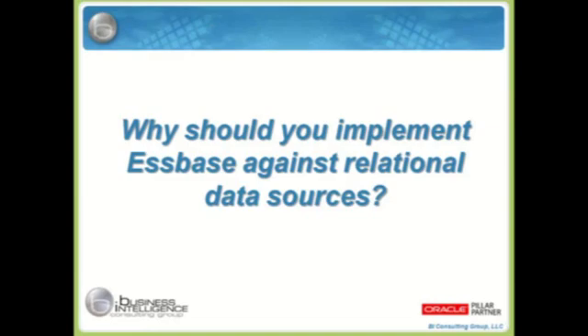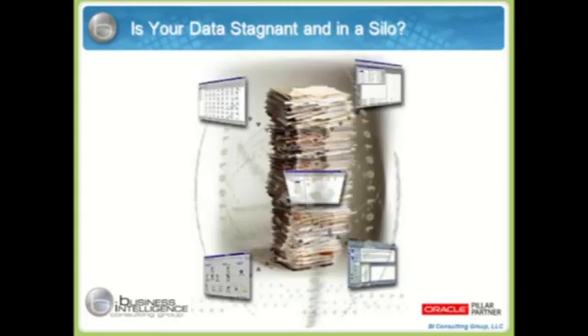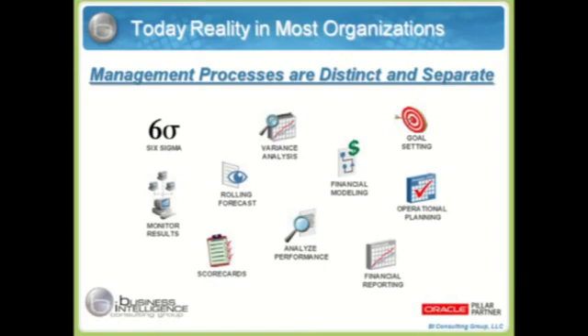So the underlying question: why should you implement S-Base against relational data sources? If your organization is anything like the multitude of clients that I've worked with — IT groups, COOs, CIOs — they may be exposing you to the vast amounts of details that you need, but the data is often stagnant in silos. It's disparate. Most management processes are distinct and separate. You may have a Six Sigma initiative, financial modeling, operational planning. Often in most organizations, this information is not readily available across all the management processes.